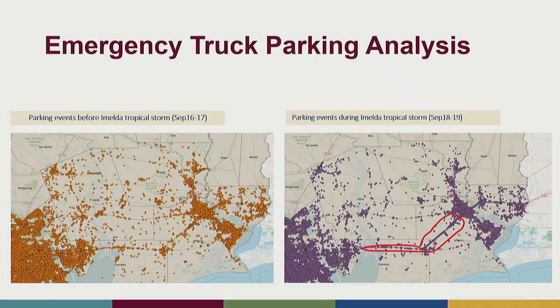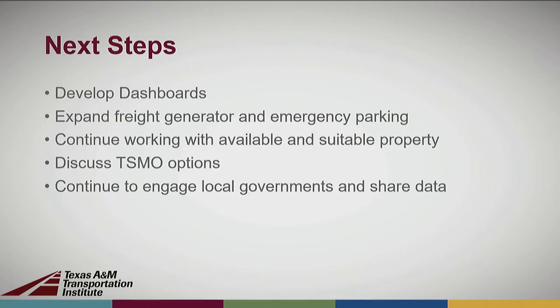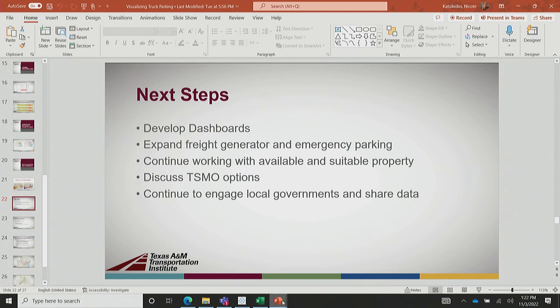We've also used the data to look at emergency truck parking — what happened before, during, and after a storm. This was for Tropical Storm Imelda in Texas in 2019. We're adding this for TxDOT, looking at different disruptive events whether they're storms or even big concerts like South by Southwest. We can see what happens to truck parking and where we might need to identify emergency truck parking when events occur, or have auxiliary lots identified so operators can notify truckers: storm's coming, you can park over here. That's pretty much everything I wanted to show you for visualizing truck parking. It's going a long way to really help conversations and make it real for people.